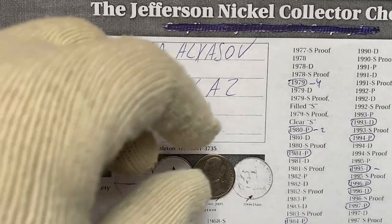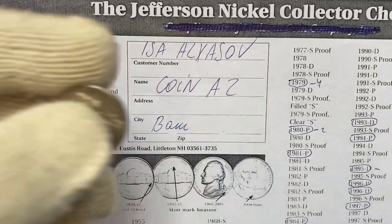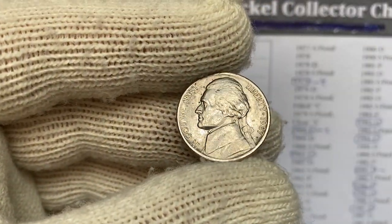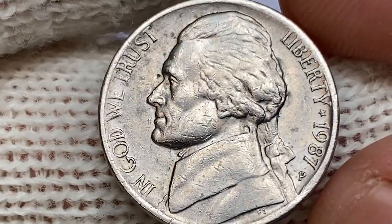Hey everyone, welcome to another episode of Coin Us, featuring beautiful US coins. Today I'm going to show you this 1987 P Jefferson Nickel, struck in Philadelphia.